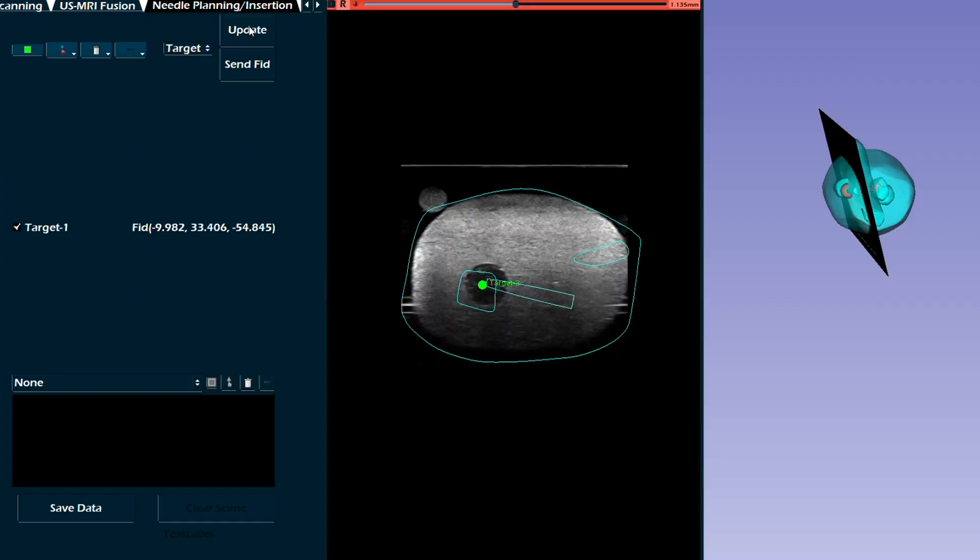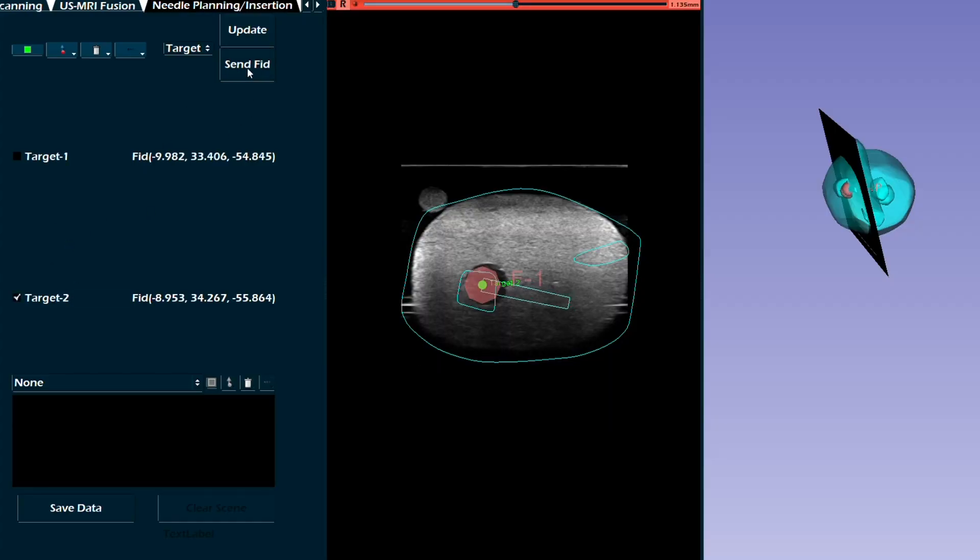It is also possible to do a segmentation of the prostate in order to obtain a 3D model and make the fusion between pre-operative data and the real-time information.